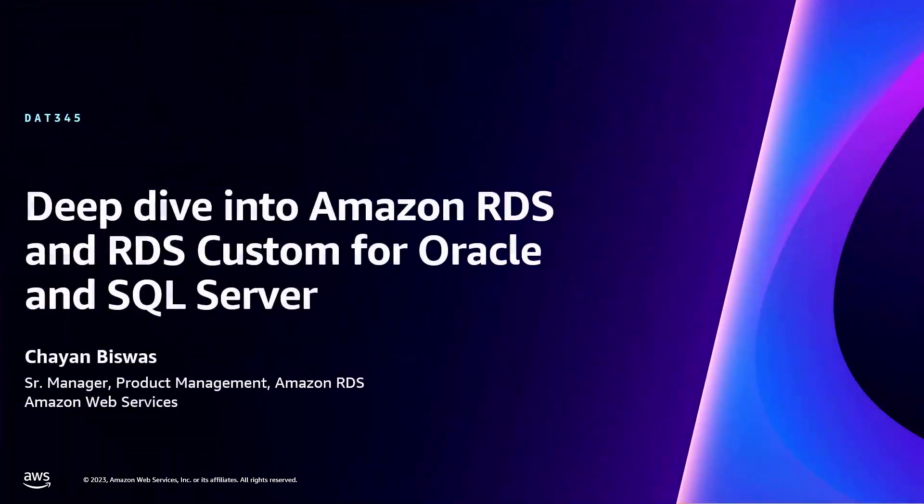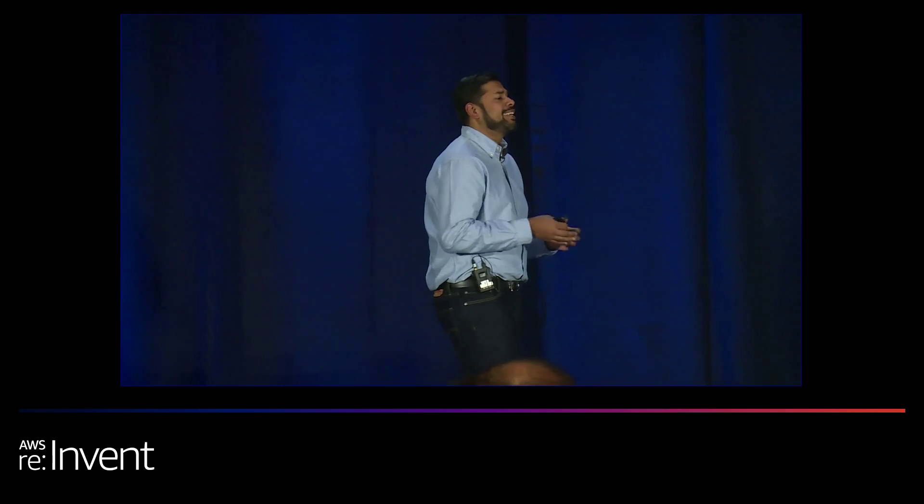All right, let's get started. Welcome to DAT 345. Day three of re:Invent — really exciting, so many new launches. Whenever I talk to customers, they tell me: can you help me catch up to all the things you have launched in recent times and how those things can make it easier and simpler for me to run my databases so that I can do more with less? That's the theme of the times. People want to do more with less at a lower cost. That's precisely what I'm going to answer for you in this session.